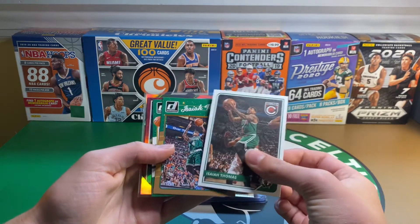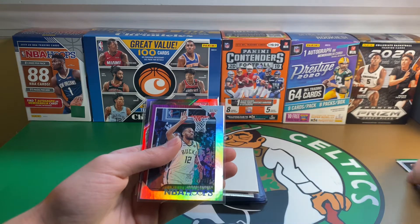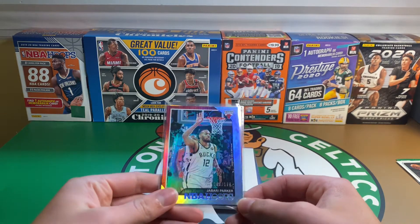Starting off with some Isaiah Thomas base cards from Donruss Complete and insert Dimes. Trying to get more of his stuff because I really don't have a ton. I'd like to start maybe a binder of his stuff.